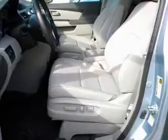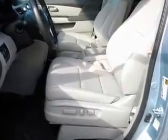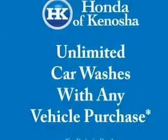GPS navigation will guide you to your destination. Premium wheels lend a distinctive appearance. You will appreciate the safety feature of anti-lock brakes.